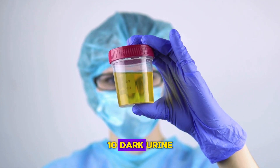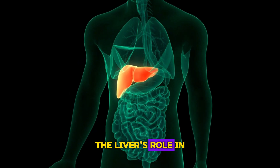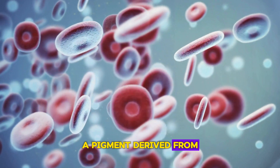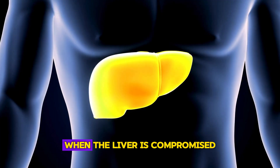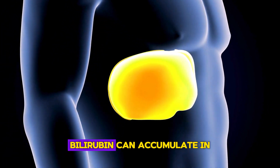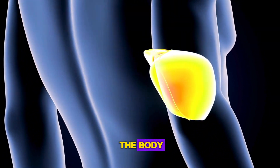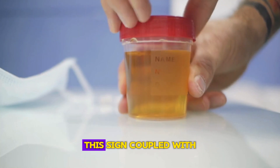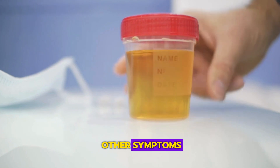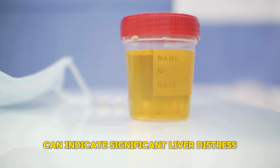Sign 10: Dark Urine. The liver's role in processing bilirubin, a pigment derived from the breakdown of red blood cells, is crucial. When the liver is compromised, bilirubin can accumulate in the body, leading to dark orange, amber, or cola-colored urine. This sign, alongside other symptoms, can indicate significant liver distress.